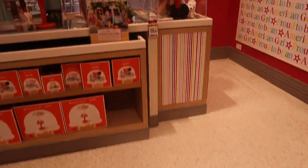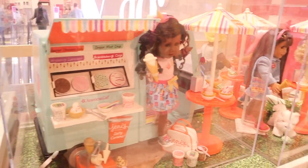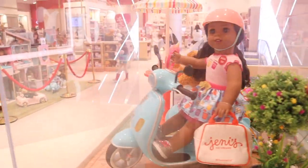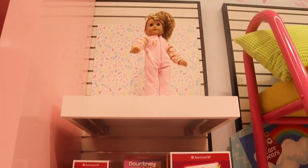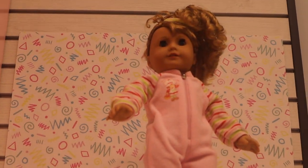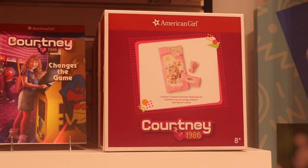On my TikTok I also have a little 'follow me to the American Girl store.' I'm really enjoying falling in love with the app — it's actually really fun creating content there. On top of that, I know there were people that wanted to see Courtney and all the stuff coming out for her. They've just released a Strawberry Shortcake slumber party set. Between the Care Bears one and the slumber party set, the Strawberry Shortcake one is more up my alley, though I have no intentions of buying either.